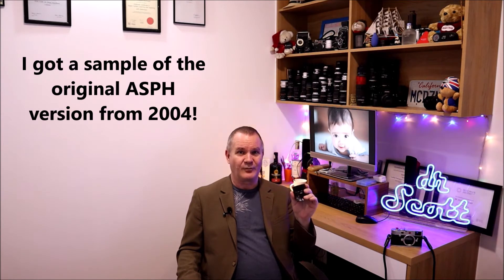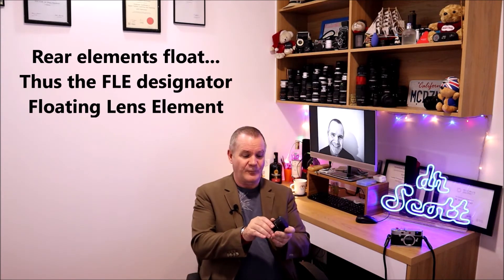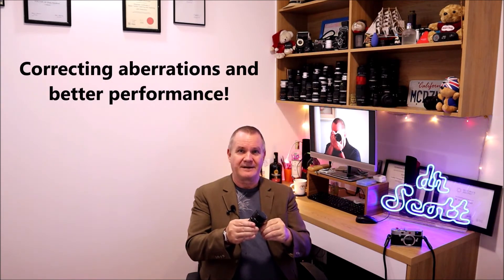Bringing this up to date — I bought this one and it was actually made in 2004, the first year they changed the design. What they did is they added an aspherical element into the mix. So instead of seven elements in five groups, now it's eight elements in five groups. What also changed was the last group, which is a moving group — a floating element, as they call it. So when you focus, not only are you focusing the front elements, but the back elements actually move along so you can get more stable close focus performance.